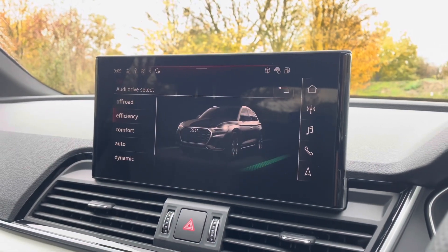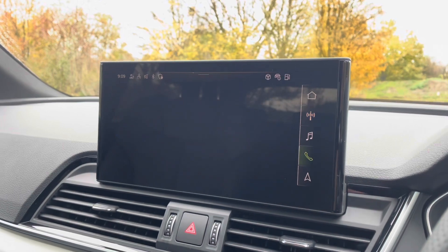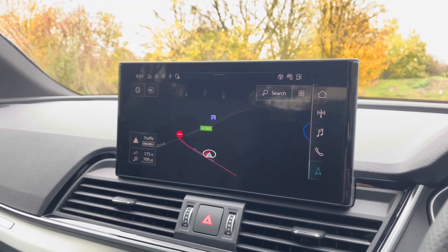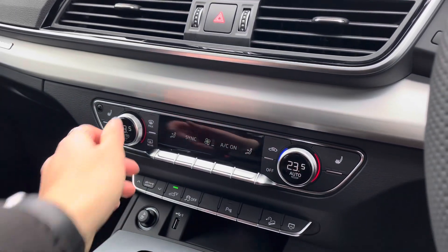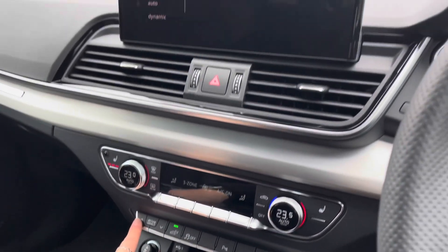On the MMI display you'll find the full range of Audi Drive Select, DAB digital radio, Audi smartphone interface, and detailed route information and assistance. Just below, the vehicle also holds a deluxe 3-zone Automatic Air Conditioning System with heated front seats, as well as EZ Drive Select access.